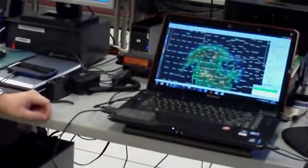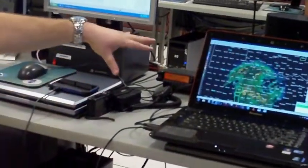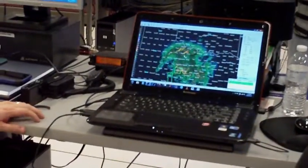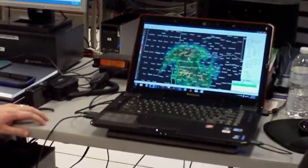Mainly we use the radio, but we also use some chat tools through the internet. What you're seeing on the screen here is high-resolution radar data software called Gibson Ridge GR Level Analyst.